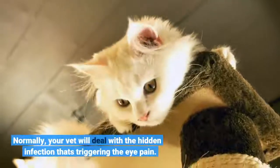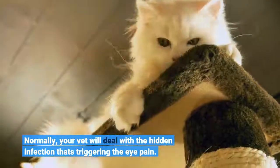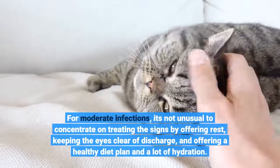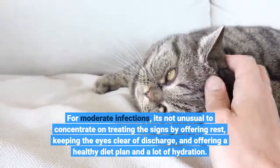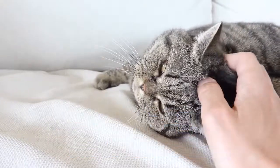Normally, your vet will deal with the underlying infection that's triggering the eye pain. For moderate infections, it's not unusual to concentrate on treating the signs by offering rest, keeping the eyes clear of discharge, and offering a healthy diet and plenty of hydration.